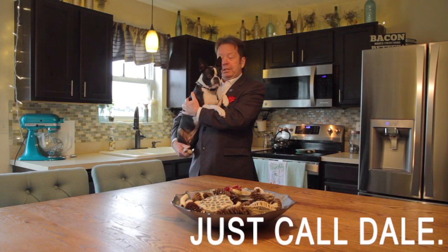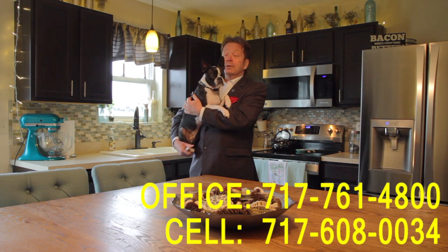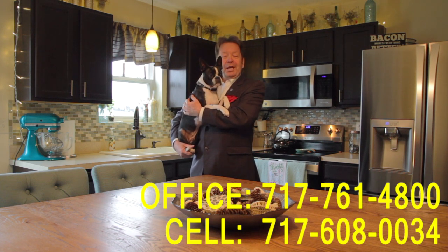If so, please call me or Diesel at the Stipe Realty Team, 717-761-4800, or call me on my cell phone anytime, 717-608-0034. Thanks for watching our viral video tour of 66 Edgewater Drive in Middletown. I'm Dale Stipe. Have a great day.